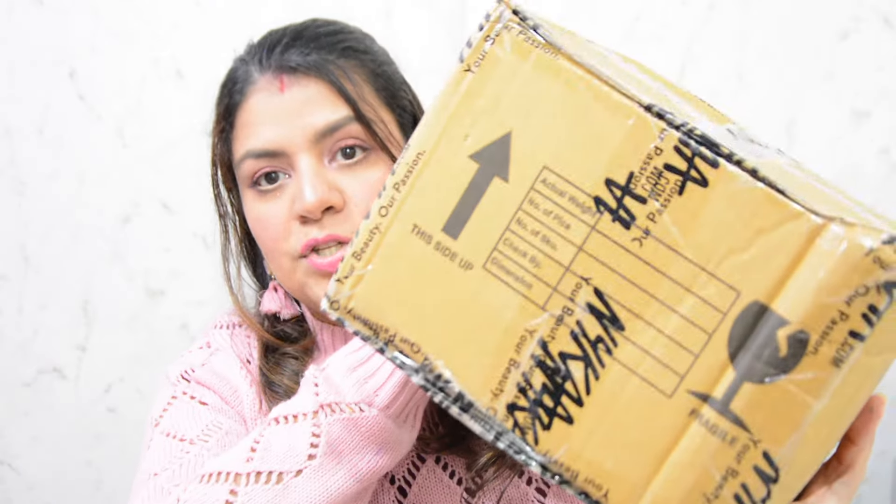The majority of the other products I ordered, or freebies I received, are in this big package. I'll be opening both of these packages and showing you what I got from Nykaa's Pink Love Sale, and also talking a little bit about why I ordered each product, what the MRP was, and what deal price I paid.